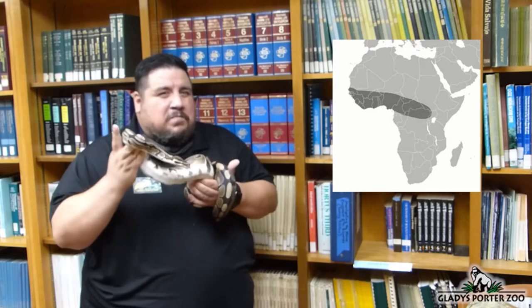Here we have a ball python. This handsome fella here is named Samson, and Samson is about 23 years old. There are a little over 40 different species of python distributed throughout Africa, Asia, and Australia. This python comes from the grasslands and open woodlands of sub-Saharan Africa. The ball python receives its name due to their propensity to ball up when scared or nervous, much like an armadillo. Another common name is the royal python, because many African rulers — including the infamous Queen Cleopatra — were fans of this species, and the royal python quickly became associated with African royalty.